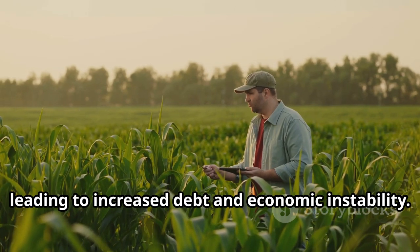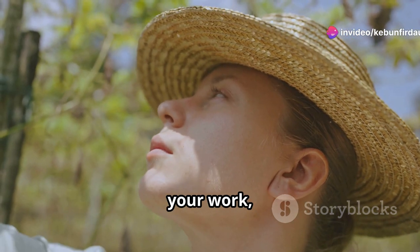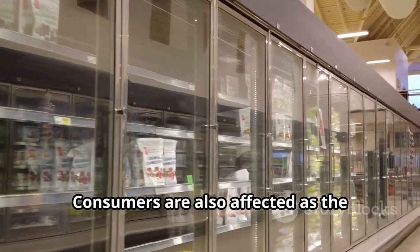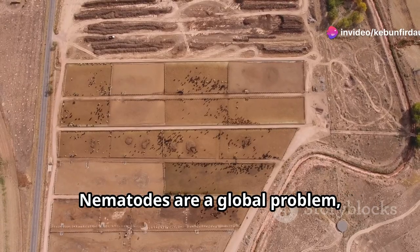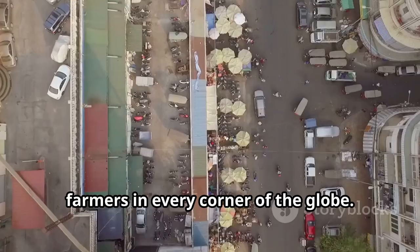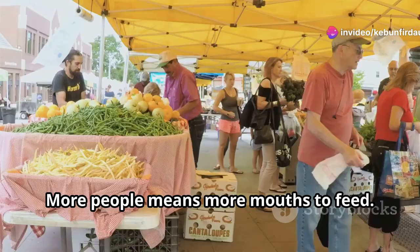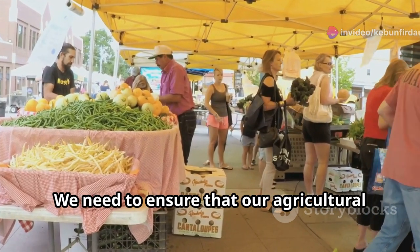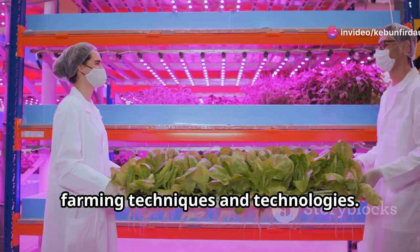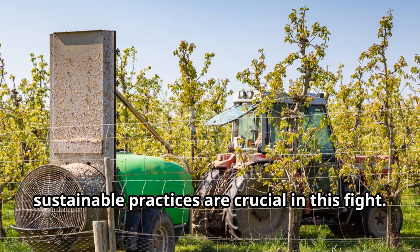The financial strain can be overwhelming, leading to increased debt, economic instability, and the emotional toll is just as severe. Imagine putting your heart and soul into your work, only to see it fail because of something you can't even see. Consumers are also affected as the availability and quality of food decrease. Nematodes are a global problem affecting food production worldwide, transcending borders and affecting farmers in every corner of the globe. As the global population continues to grow, more mouths need to be fed, and we need innovative farming techniques, technologies, and integrated pest management to protect our crops from these tiny but mighty pests.